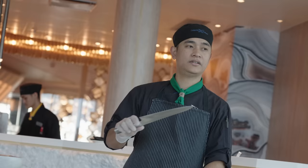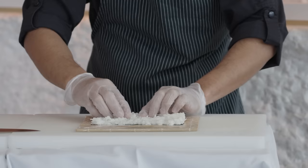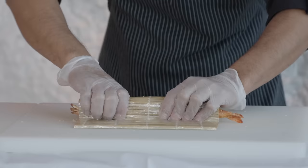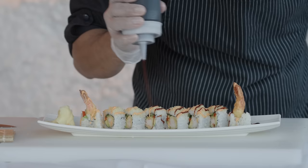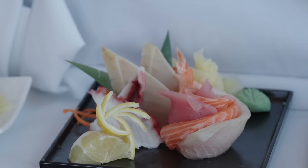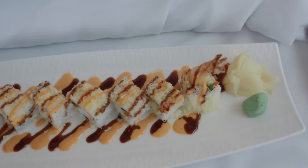We just finished a sushi demonstration class which taught us how to make sushi rolls — a really interesting 45-minute demonstration at Raw on 5, the sushi and sashimi restaurant. The chef showed us how to make sushi rolls, explained all the ingredients, what they do to the rice. He made it look super easy but I'm guessing it'll be a lot harder at home. You also got to try a little bit of sushi from the demonstration rolls. I tried a little tempura roll — crispy, tasty, delicious. This experience is $59 per person.